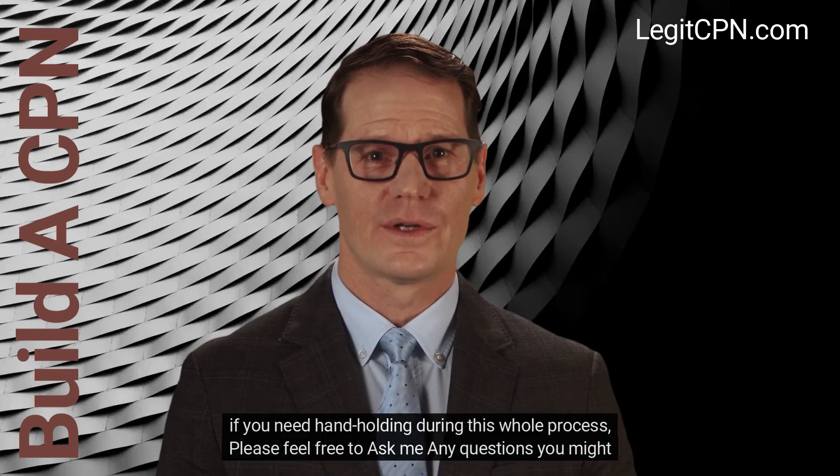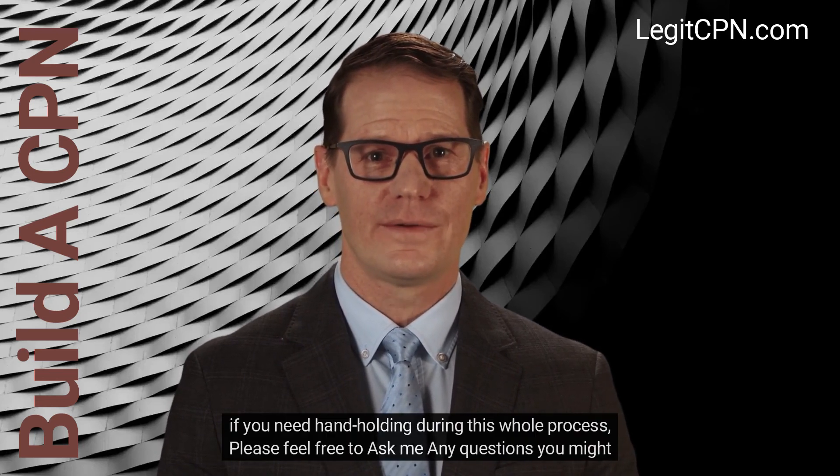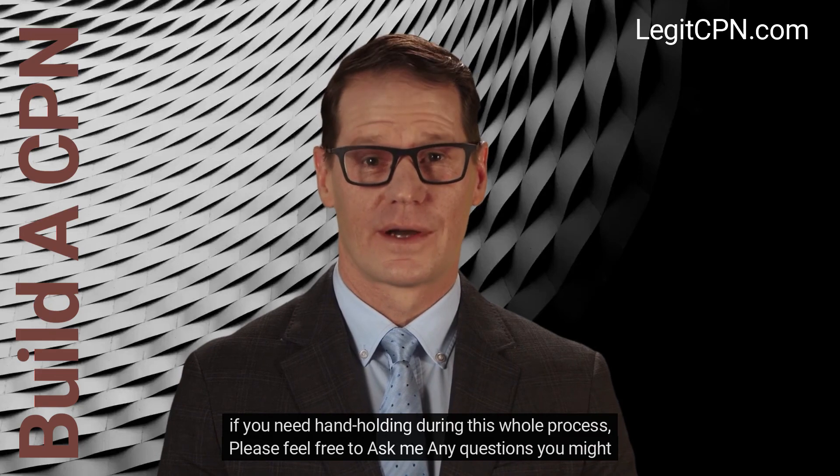If you need hand-holding during this whole process, please feel free to ask me any questions you might have.